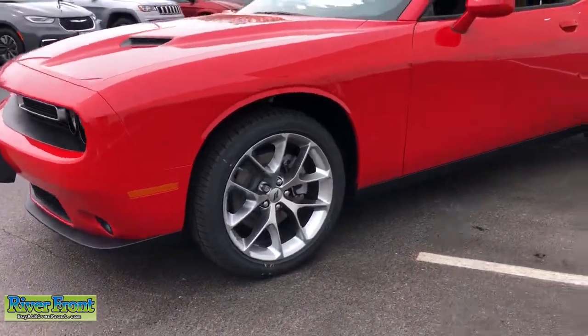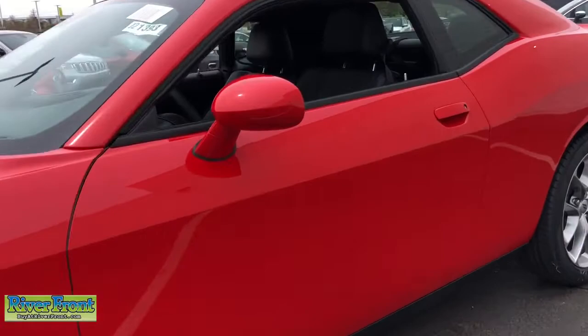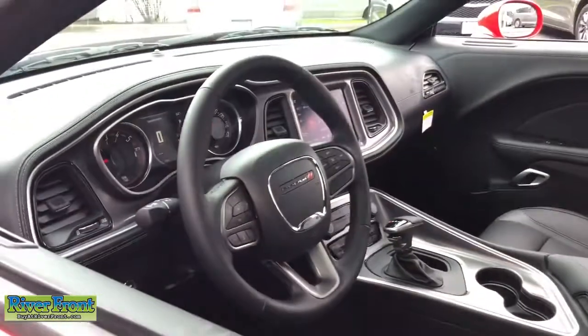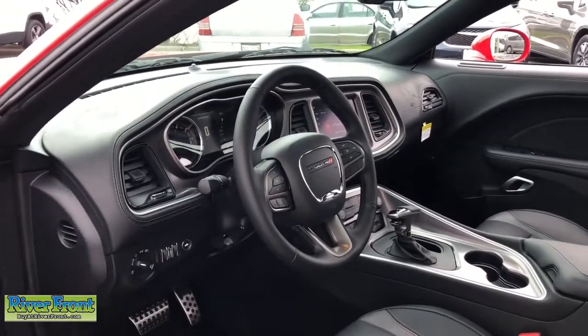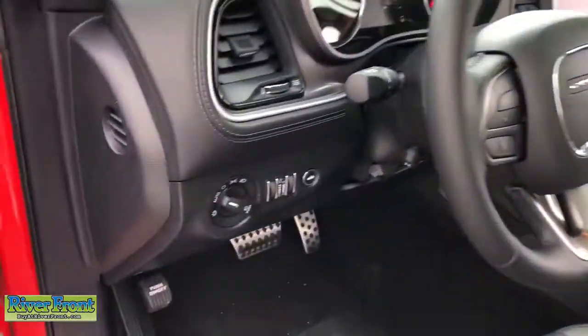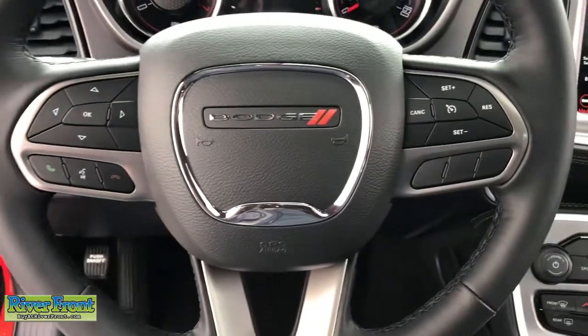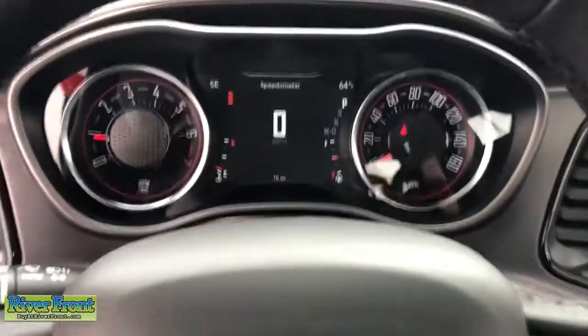The following are some of this vehicle's highlighted options: keyless entry, sun/moonroof, fog lamps, remote engine start, backup camera, blind spot monitor, electronic stability control, intermittent wipers, universal garage door opener, trip computer.